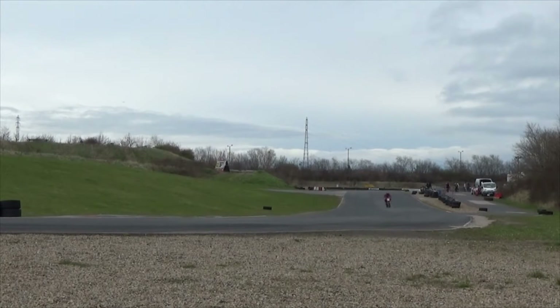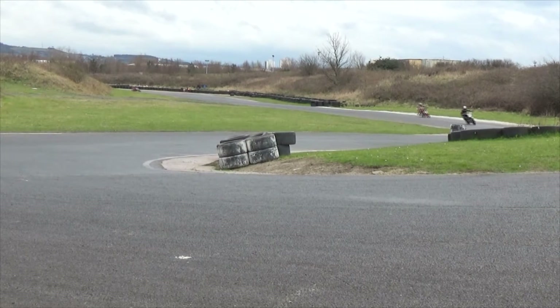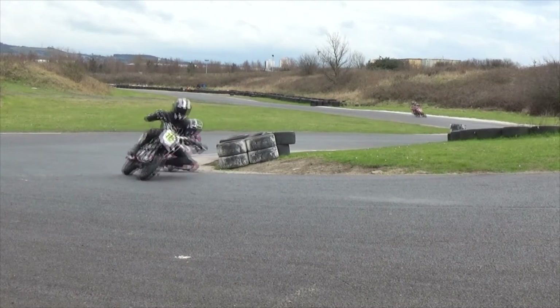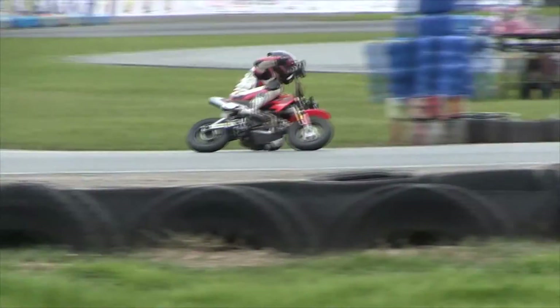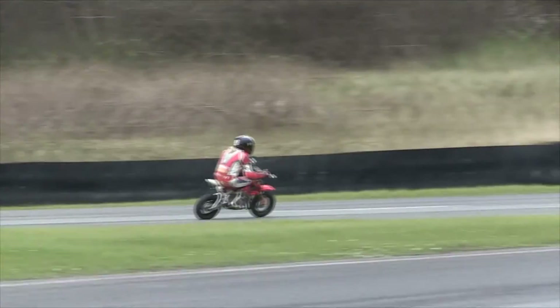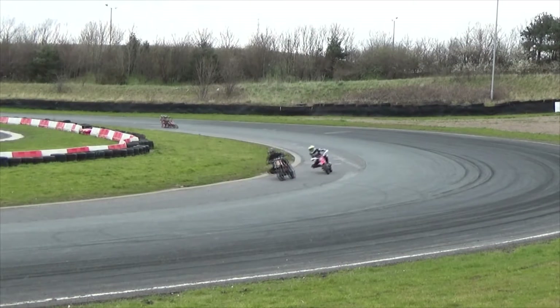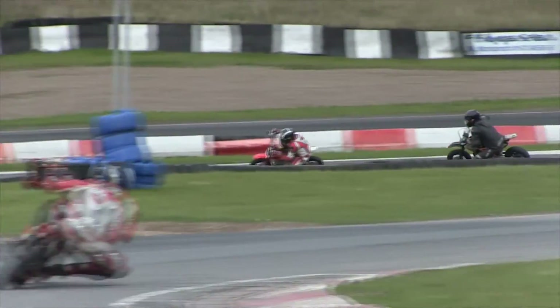Richard Cooper starts to close up on some of the tail enders, with Matt Bolsover still in second and Jim Lovell in third. The back markers could cause a problem for Cooper — he might lose a little bit of time if he's not careful. He nips down the inside of a tail ender and picks his way through them, maintaining the gap he's pulled over second place rider Matt Bolsover. There are two tail enders having their own battle at the back of the field, which could cause problems for the leaders, but nothing is stopping Richard Cooper.